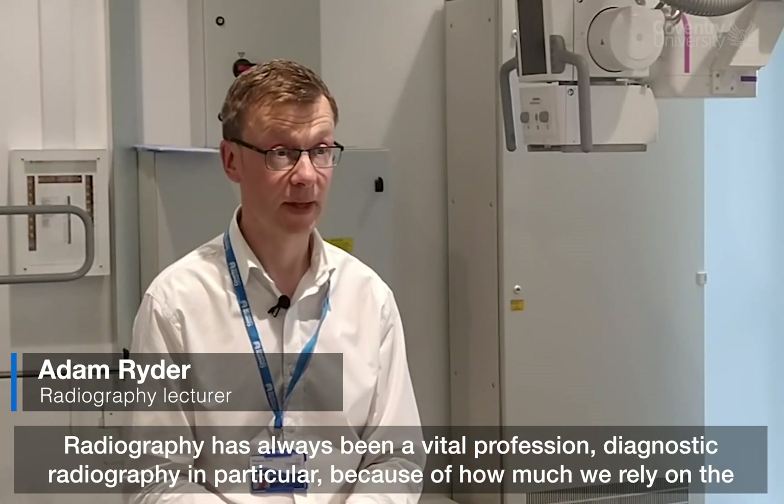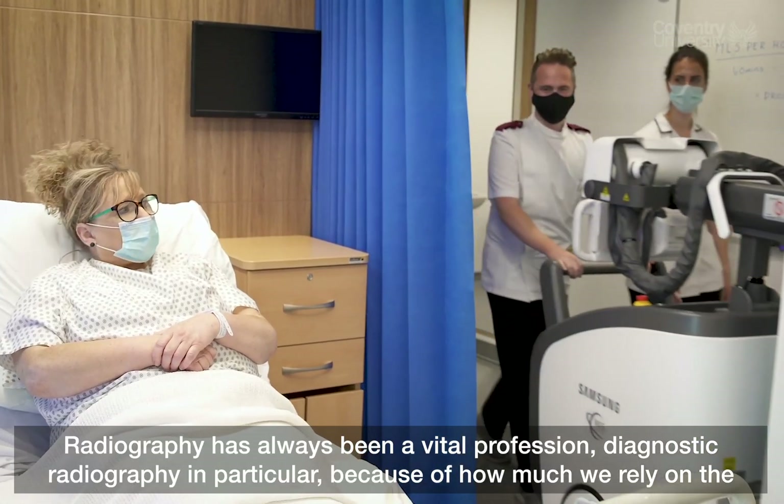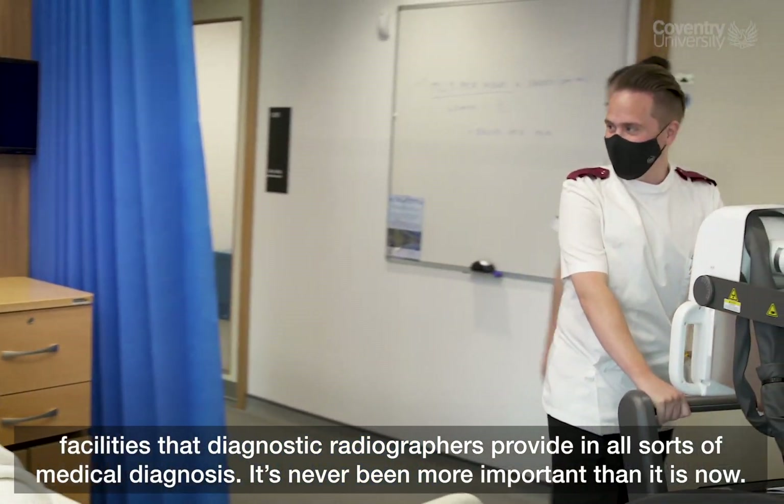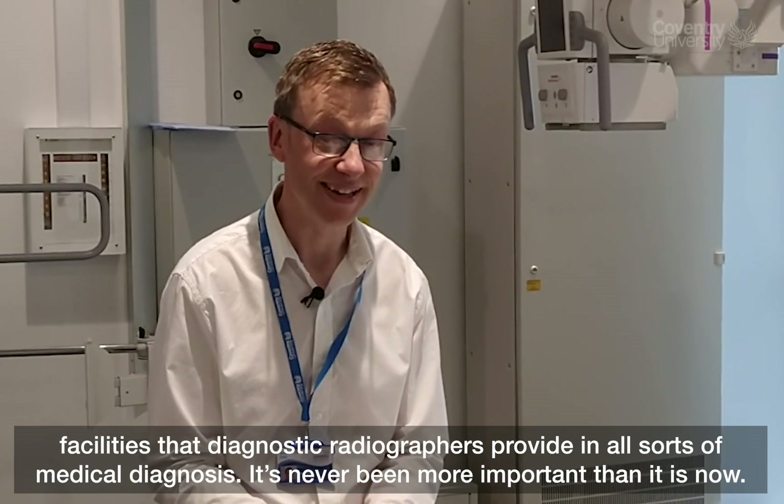Radiography has always been a vital profession, diagnostic radiography in particular, because of how much we rely on the facilities that diagnostic radiographers provide in all sorts of medical diagnosis. It's never been more important than it is now.